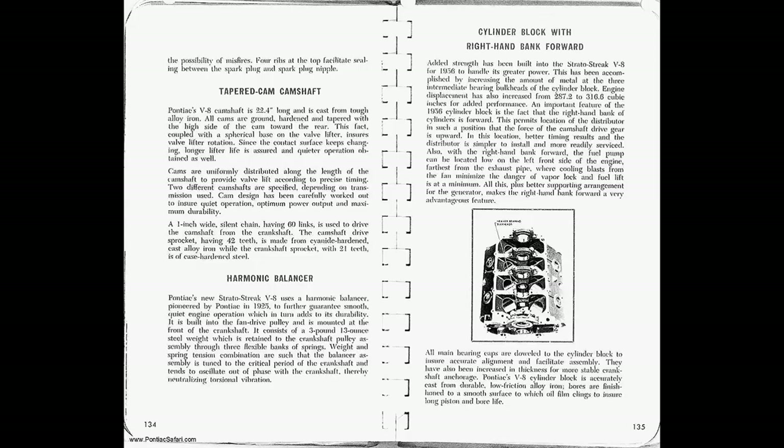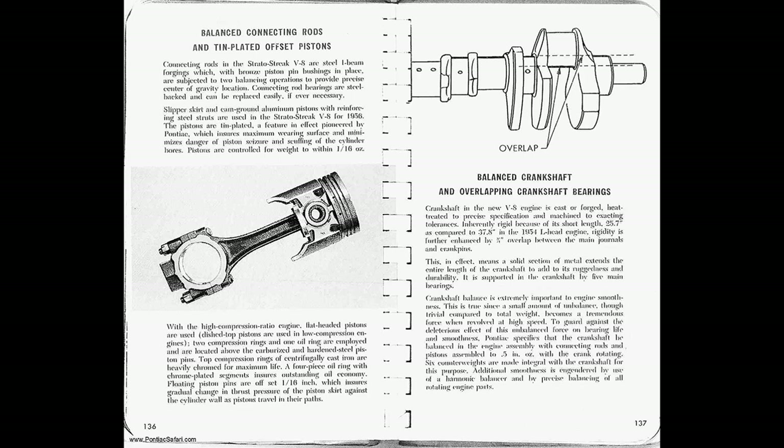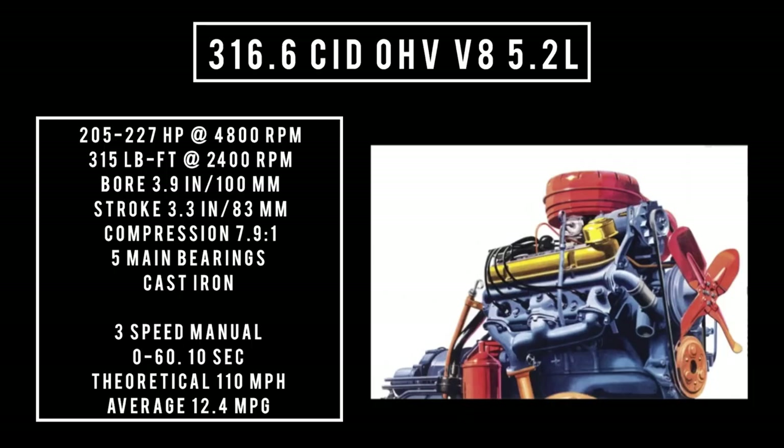Moving on to the engine. Every year this car was made, they offered a different engine — so '55, '56, and '57 each had a unique engine. The 1956 has a 316.6 cubic inch displacement, overhead valve V8, 5.2 liters. It's good for 227 horsepower with a three-speed manual, or 205 horsepower with the automatic. Power was made at 4,800 RPM. 315 pound-feet of torque at 2,400 RPM, with a bore of 3.9 inches and a stroke of 3.3 inches. Compression is 7.9 to 1, five main bearings, built of cast iron. Zero to 60 in 10 seconds with a theoretical top speed of 110 miles per hour. Average fuel consumption is around 12.4 miles per gallon — these are all baseline numbers.